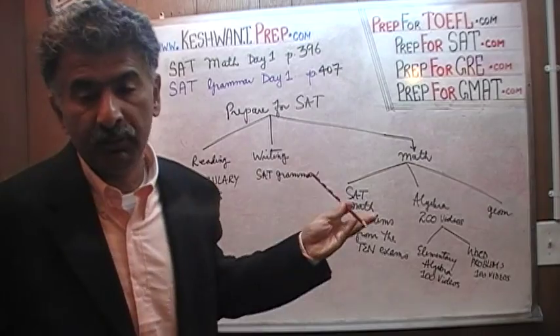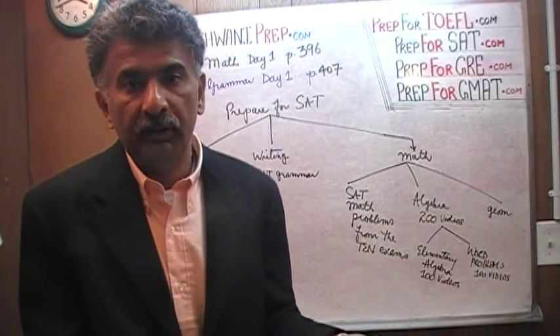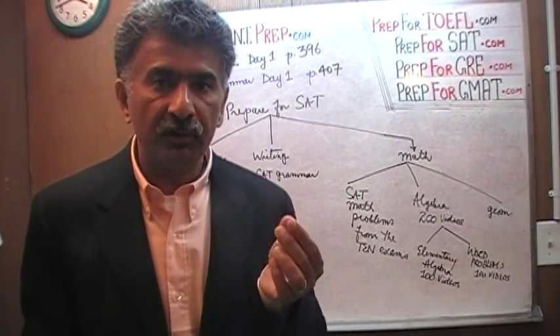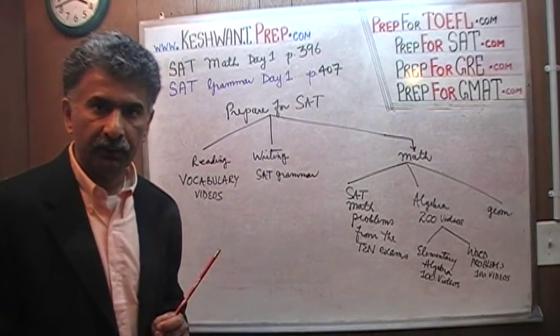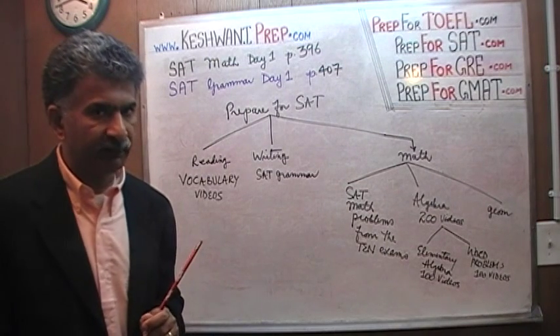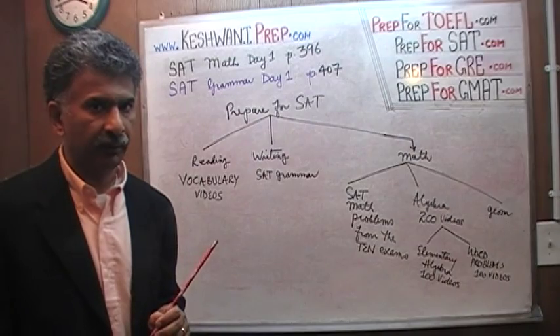If you don't understand the meanings of the words in the right answer, how are you going to know that that's the right answer? That's how simple it is — it's just a matter of putting in the time. I'll see you tomorrow. We'll begin our journey. I don't know how long it will take to go through the entire ten exams, but slowly but surely, we'll get there. I'll see you there. Bye.